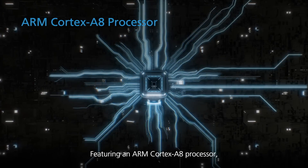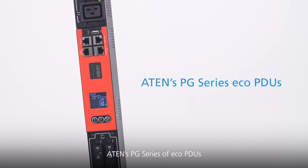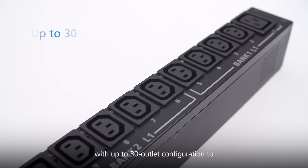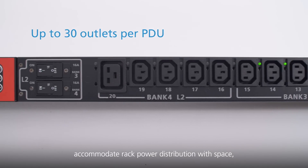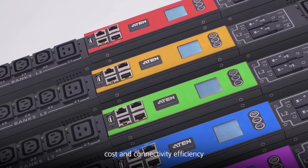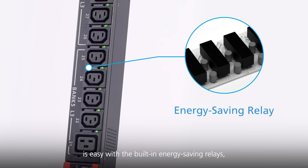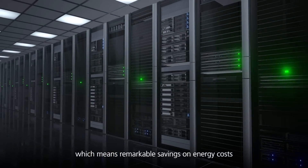Featuring an ARM Cortex-A8 processor, ATEM's PG series of EcoPDUs are available in both 0U and 1U rack enclosures with up to 30 outlet configuration to accommodate rack power distribution with space, cost, and connectivity efficiency. Controlling a large amount of current flow is easy with the built-in energy saving relays.